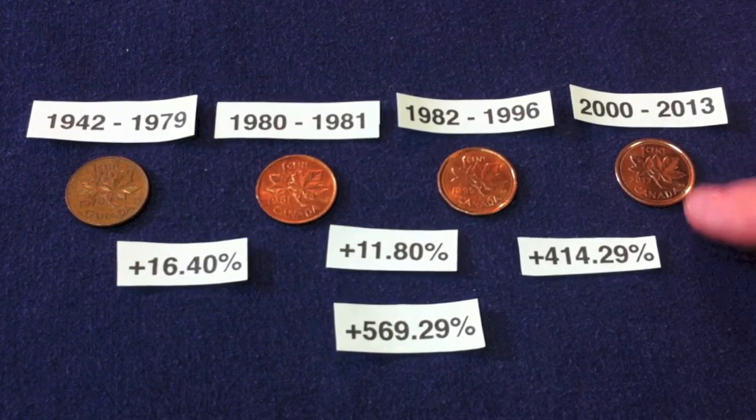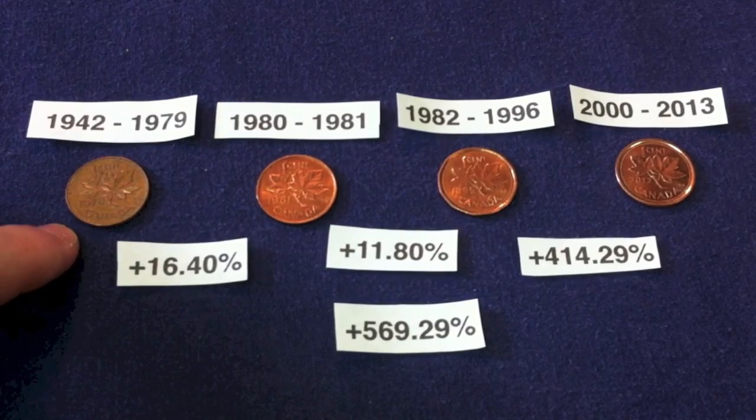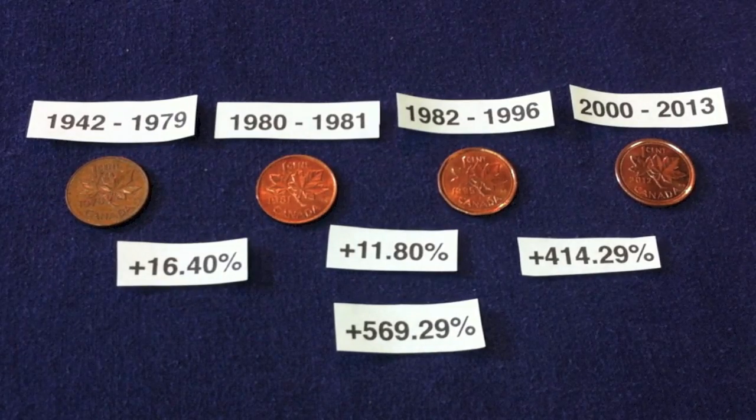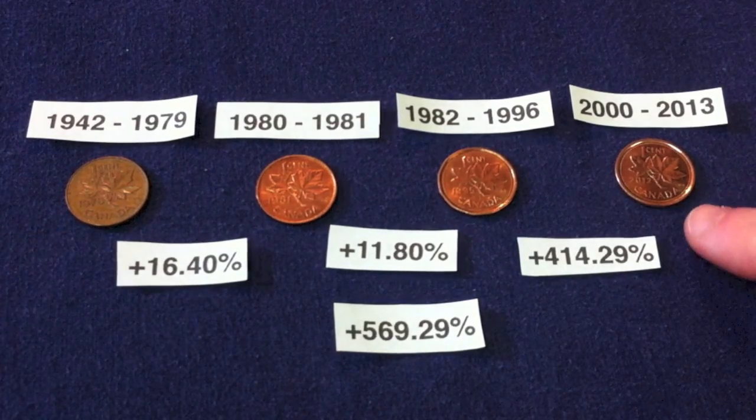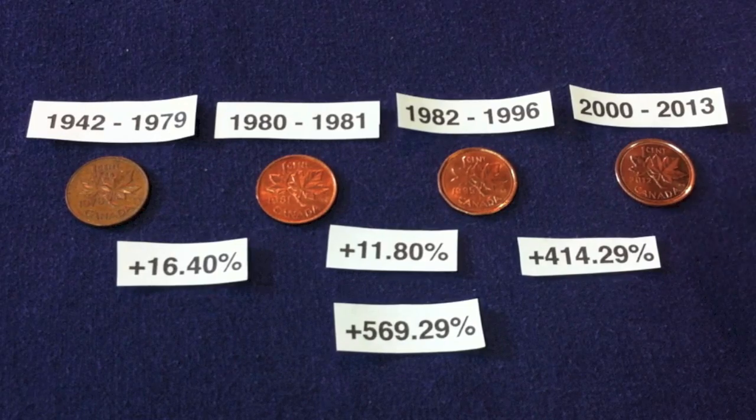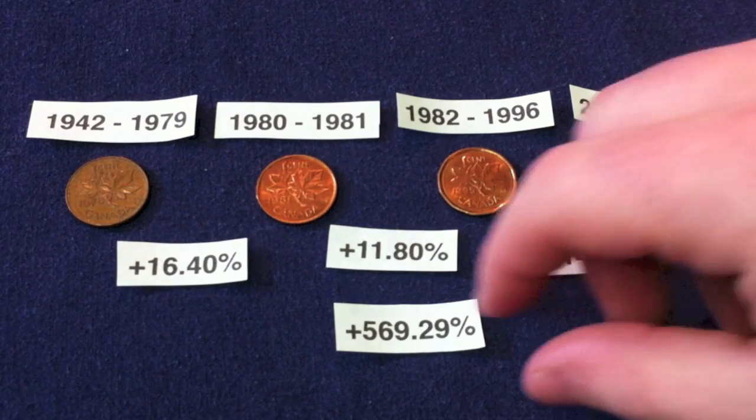Gresham's Law tells us that you would rather spend these coins and then hoard these ones if, at the end of the day, they're all worth one cent in their face value. The government says that by law they're all worth one cent, so it just makes sense that you're going to try to keep these and spend as many of these pennies as possible. Quite surprising — 569.29% — our earlier versions are that much more valuable in their metal content than the later steel pennies.